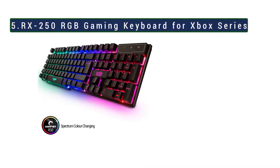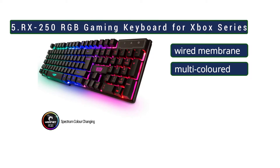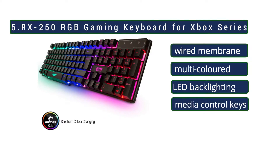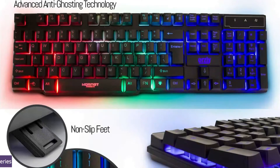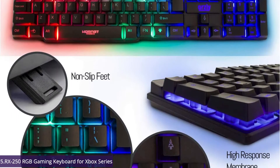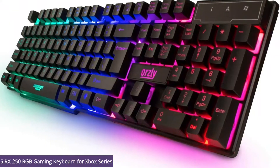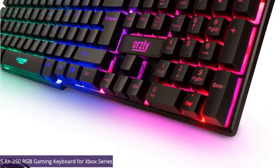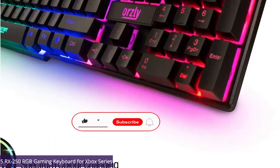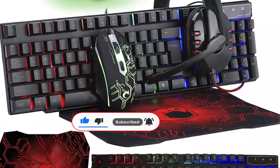Starting at number 5: RX250 RGB gaming keyboard. The RX250K wired membrane gaming keyboard features multi-colored LED backlighting, anti-ghosting with 19-key rollover, smooth keystrokes allowing for rapid action in silence, media control keys, gaming mode function keys, and adjustable legs for wrist comfort. Compatible with PC, it offers RGB lights for the ultimate PC gaming experience.